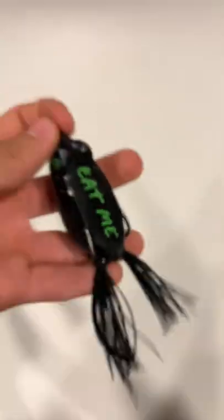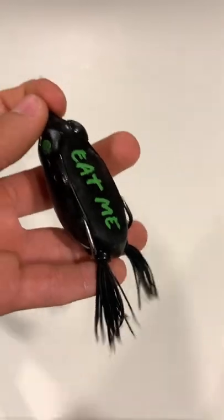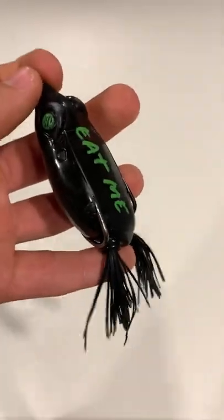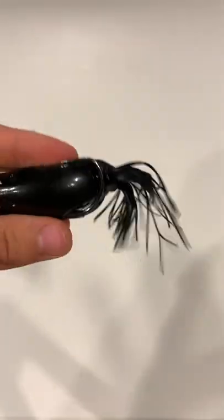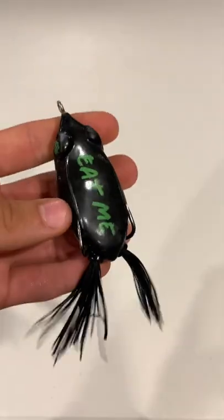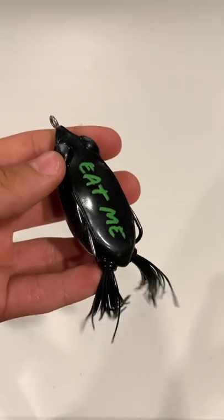Bait number two is the topwater frog. This bait is not only one of the best baits to throw this time of year, but also one of the most fun. I like throwing it up shallow and around grass, utilizing that hollow body weedless design to get on some absolutely crazy strikes during the summer.